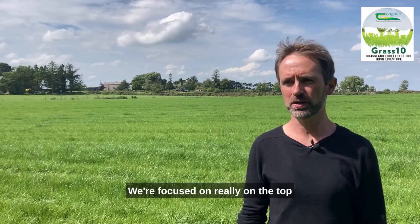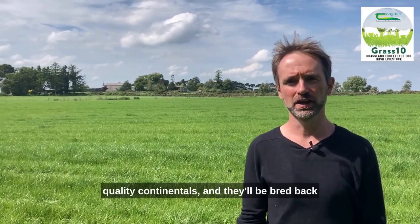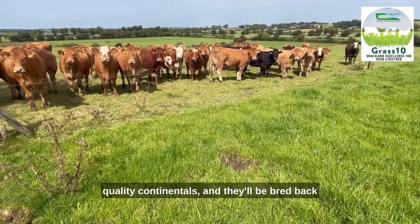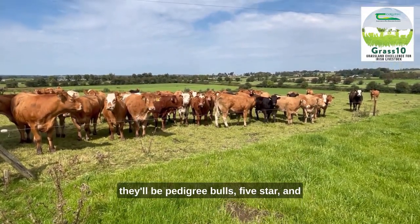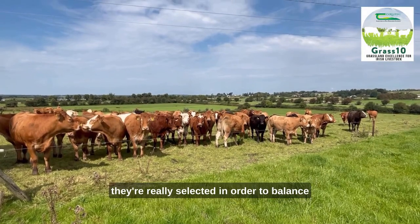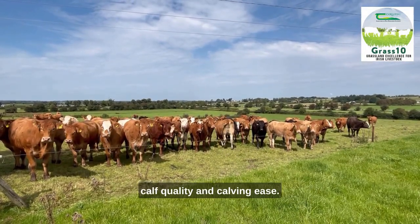We're focused really on the top quality continentals, and they'll be bred back to our Limousin stock bulls. They'll be pedigree bulls, five star, and they're really selected in order to balance calf quality and calving ease.